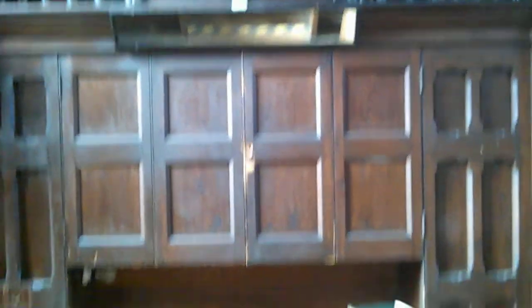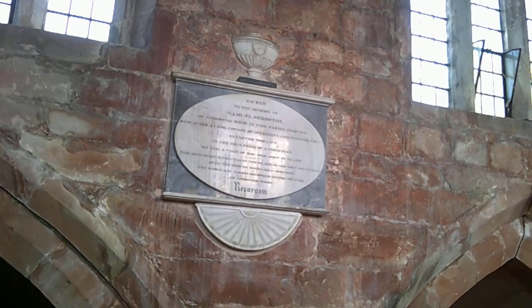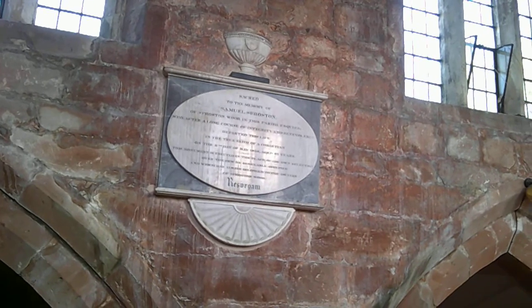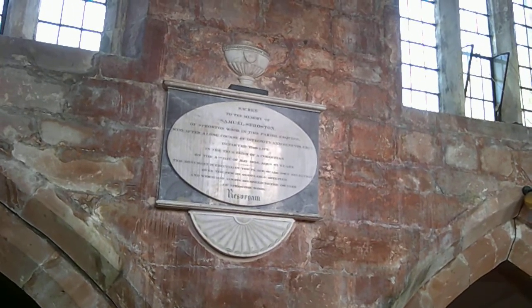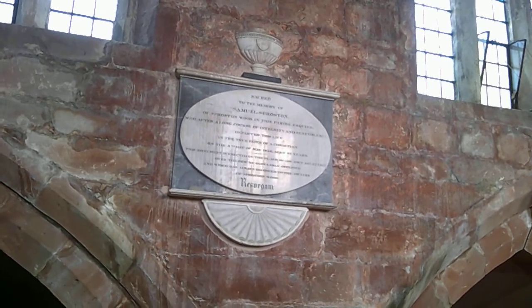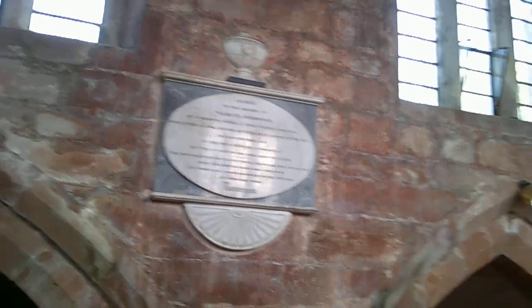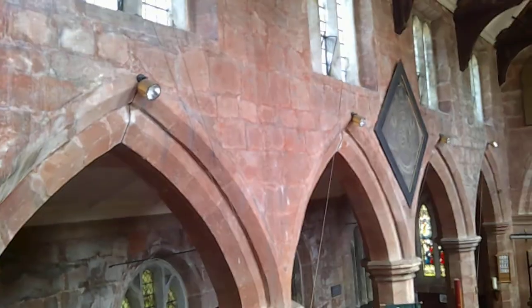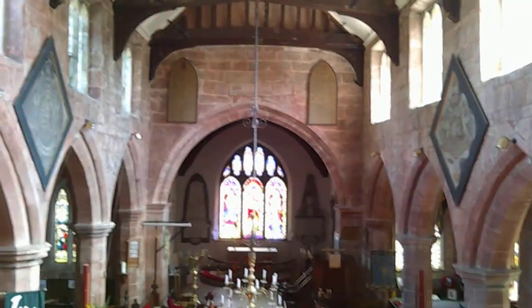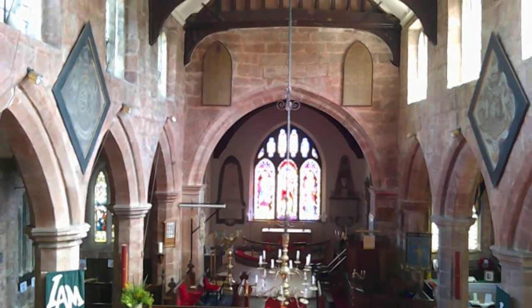Quite a good example — I think two manual with pedal board. Here we have a memorial to Samuel Sproeston of Sproeston Wood, who, after a long course of integrity and benevolence, departed his life in the true faith of a Christian on the 11th day of May, 1858, aged 97 years. This monument was erected in the place of his own selection over the pew he regularly occupied, which has always belonged to the owners of Sproeston Wood — the family and the location very much connected for centuries.